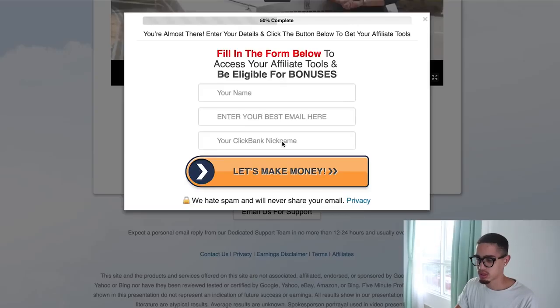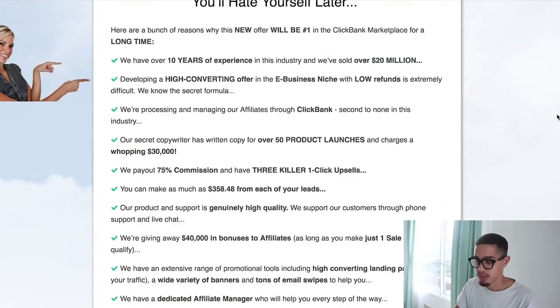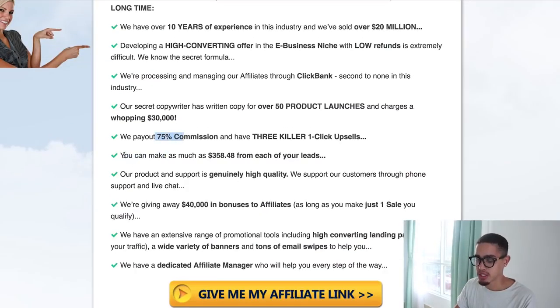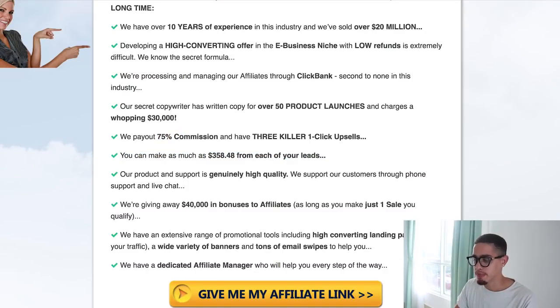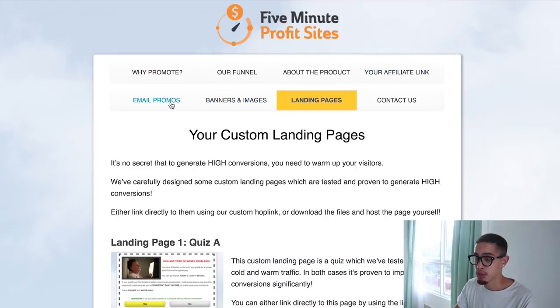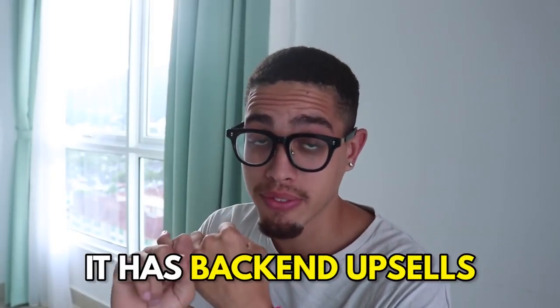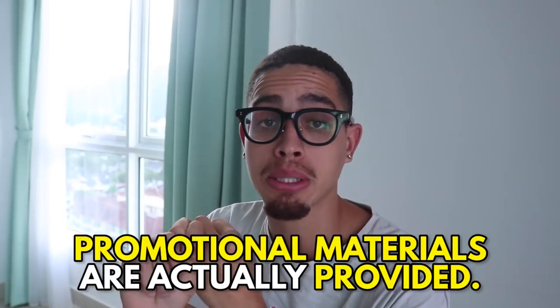On the affiliate page for 5 Minutes Profits, you can see they pay 75% commissions and you can make as much as $358 per lead you generate. They have funnels, affiliate links, landing pages, email promos, and banner images — most things are done for you. They have back-end upsells and all the promotion materials. So it checks out on two of my three criteria.